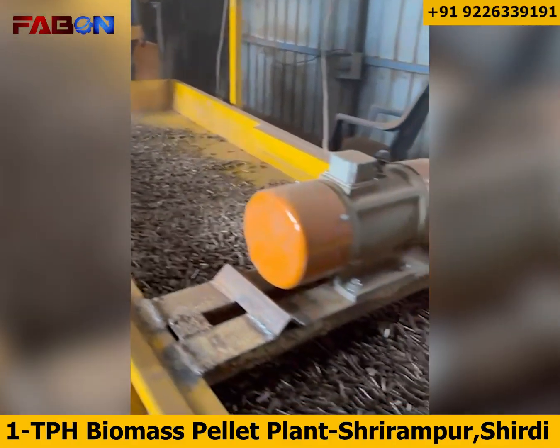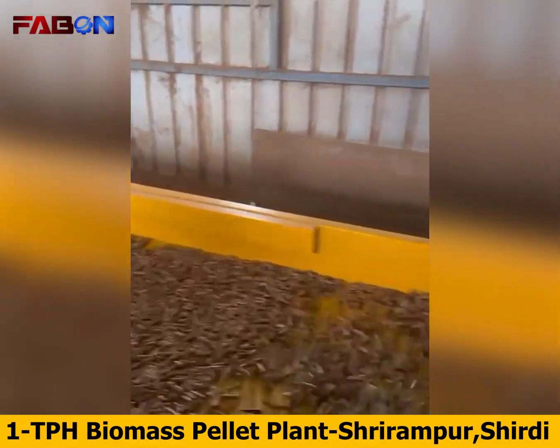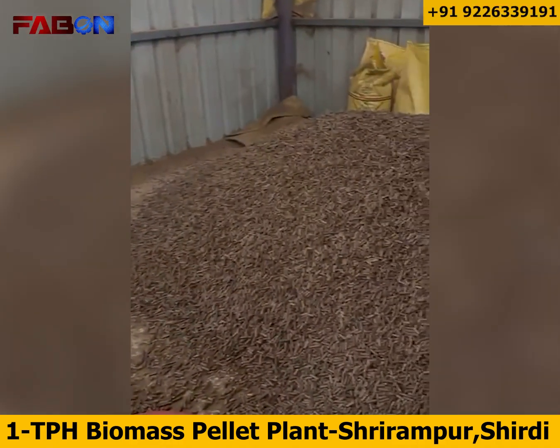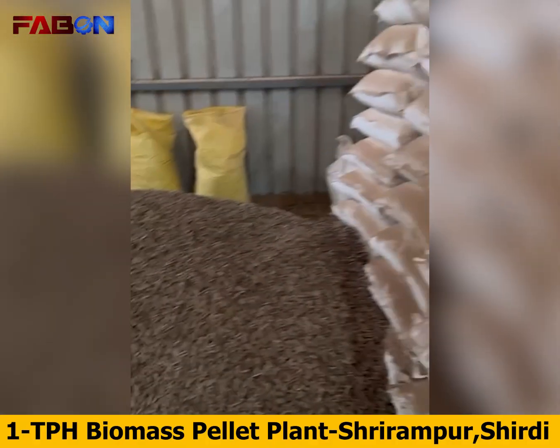FABN works for a greener future, offering innovative biomass heating solutions that reduce emissions, save energy, and promote renewable sustainability. For more details, contact FABN Engineering Private Limited, Nashik, Maharashtra — FABN Engineering for a cleaner and greener tomorrow.